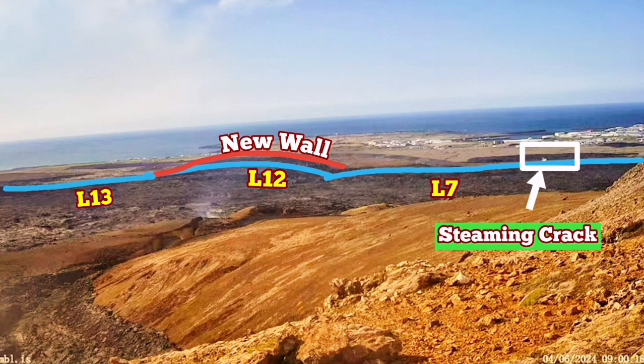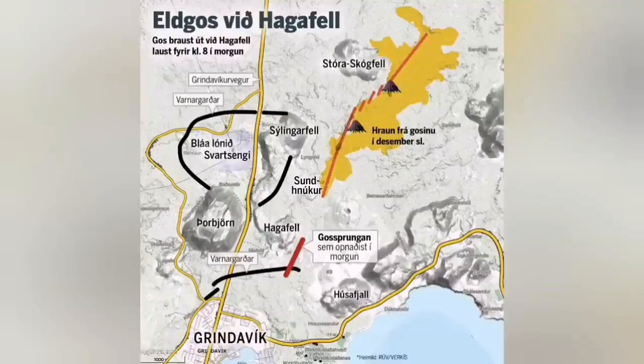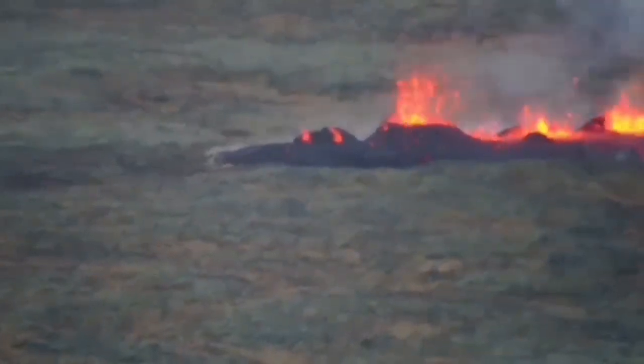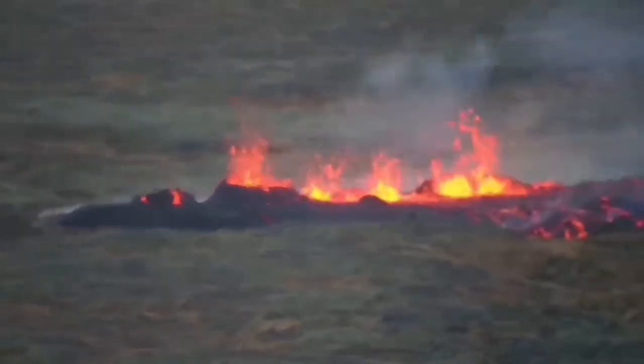This is very similar to what we had in the previous eruption in January, when a similar crack from that eruption actually gave access to the lava — and this is what happened. It sliced through the defensive wall L7, went toward the town. This is the moment it opened up and the eruption reached the northeast part of the town and burned a few houses there.